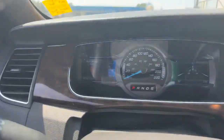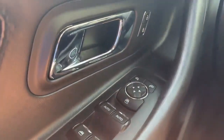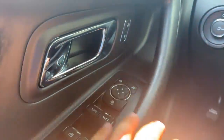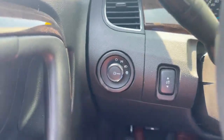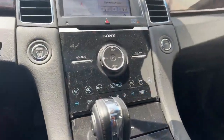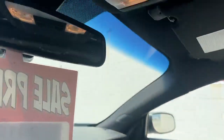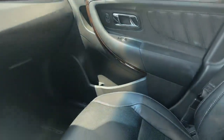We have only 61,000 kilometers. We have all of our different window and mirror options, your lighting options, your cruise control, your Bluetooth options. There are some more different buttons there for all your temperature controls. Up here we do have our sunroof and beautiful leather seats.